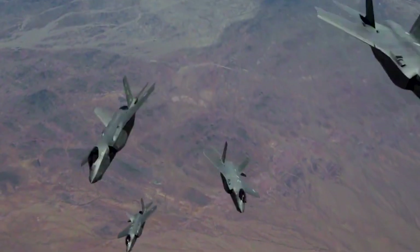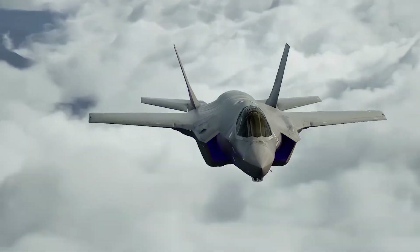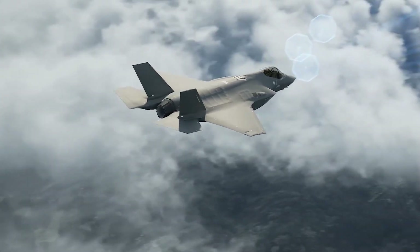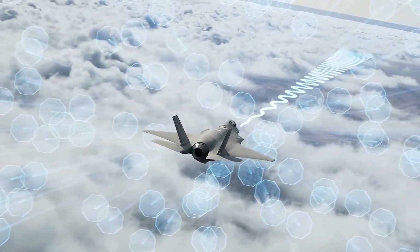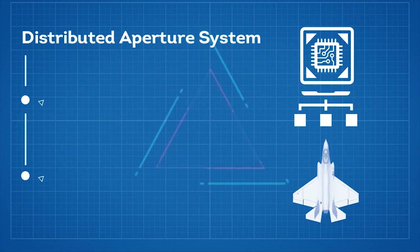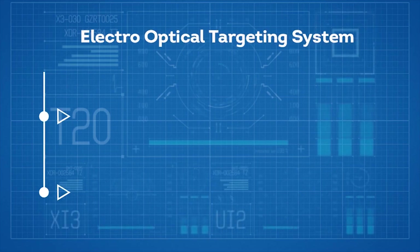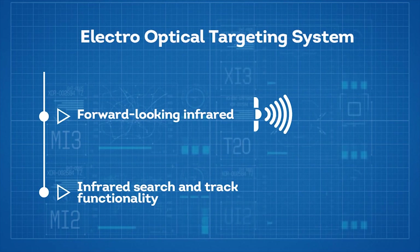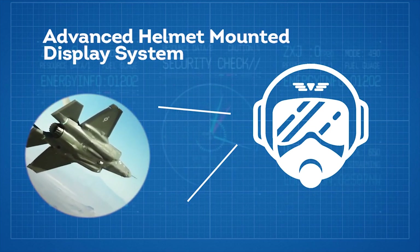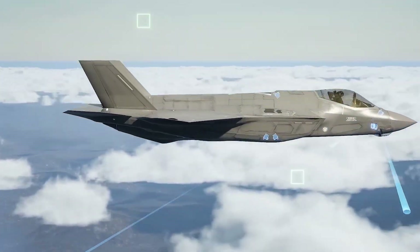The F-35's mission systems are among the most complex aspects of the aircraft. The avionics and sensor fusion are designed to enhance the pilot's situational awareness, command, and control capabilities and facilitate network-centric warfare. The F-35 has the most advanced sensor suite of any fighter in history, including the active electronically scanned arrays radar, which provides long-range intelligence. The distributed aperture system sends high-resolution real-time imagery to the pilot's helmet from six infrared cameras mounted around the aircraft. The electro-optical targeting system combines forward-looking infrared and infrared search and track functionality. The advanced helmet-mounted display system provides pilots with unmatched situational awareness in diverse conditions. The network-enabled ops serves as an information and communications gateway, sharing its operational picture with ground, sea, and air assets.